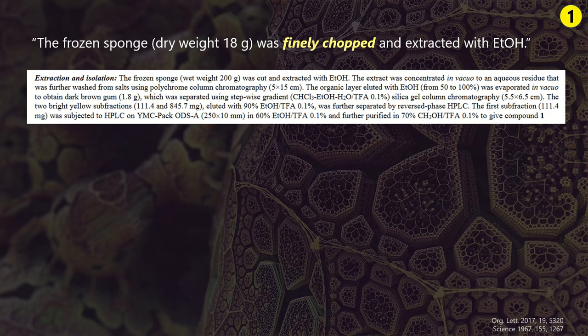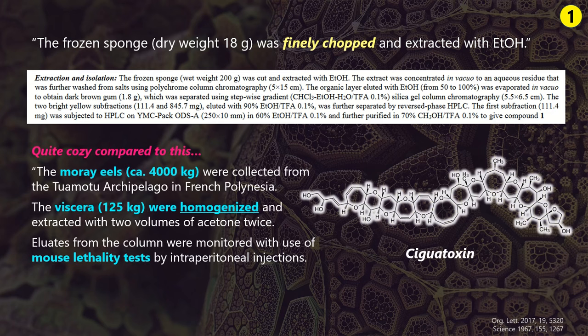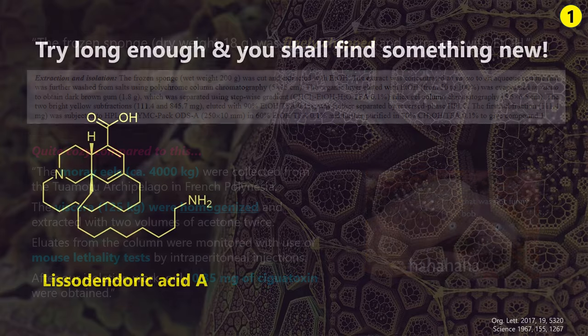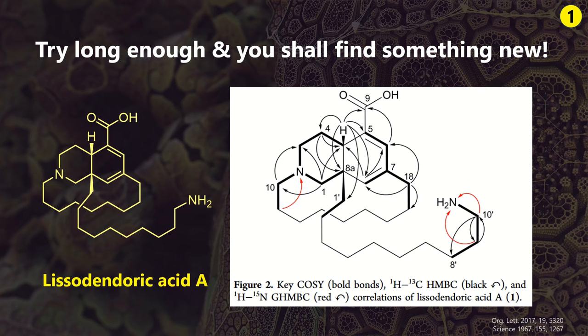To the trained eye, this seems like an easy-mode isolation compared to something ridiculous like ciguatoxin. Those chemists spent some fun weeks with four tons of moray eels and a bunch of blenders. To keep track of the trace toxin during the isolation steps, they simply checked which fraction killed their test mice. All of that work was rewarded with half a milligram of natural product. In comparison, cutting up 200g of frozen sponge and running some columns and HPLC seems like heaven. After analyzing every fraction for unknown compounds, you eventually find a new gem like lysodendoric acid A. To characterize it, you try to draw as many NMR correlation arrows as humanly possible, run some mass spectrometry and so forth.